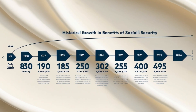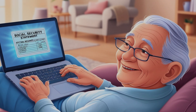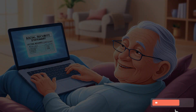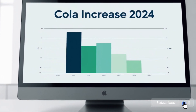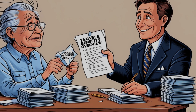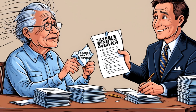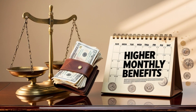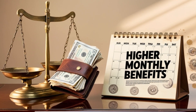Here's an insider tip that many don't know about. If you're married, your decision about retroactive benefits could affect your spouse's benefits as well. This is particularly important if your spouse is receiving spousal benefits based on your work record. Before making any decisions about claiming retroactive benefits, it's crucial to consider how this might impact not just your benefits but your spouse's as well.